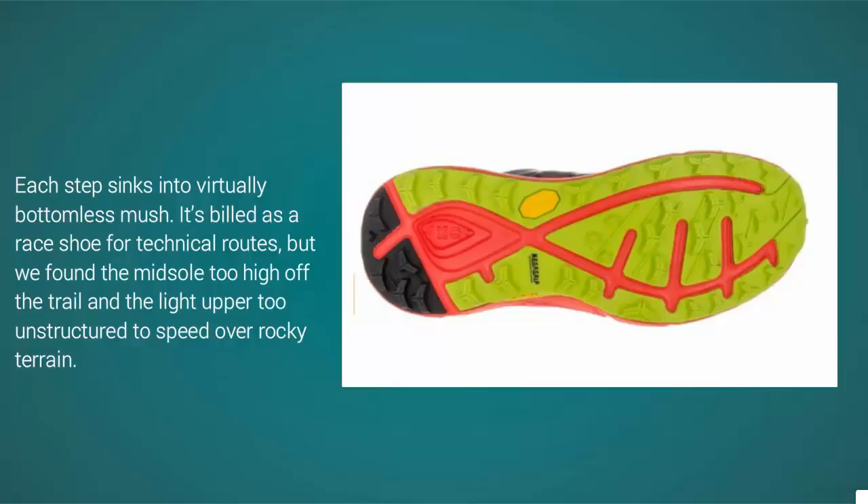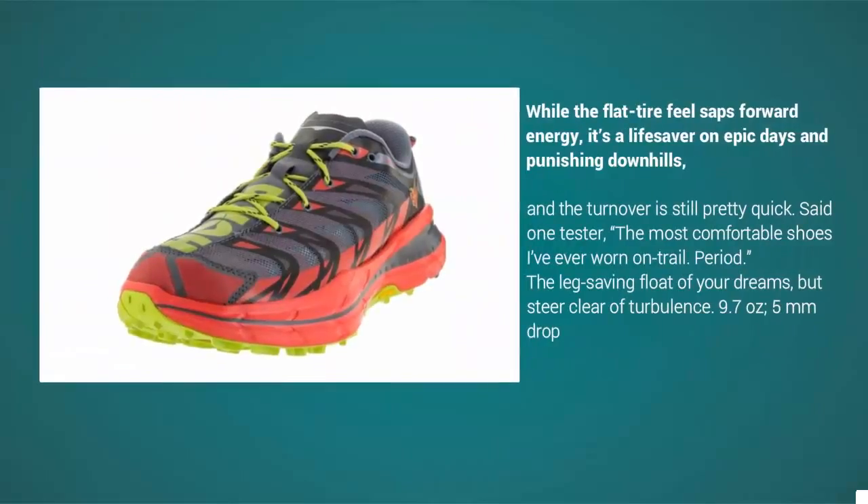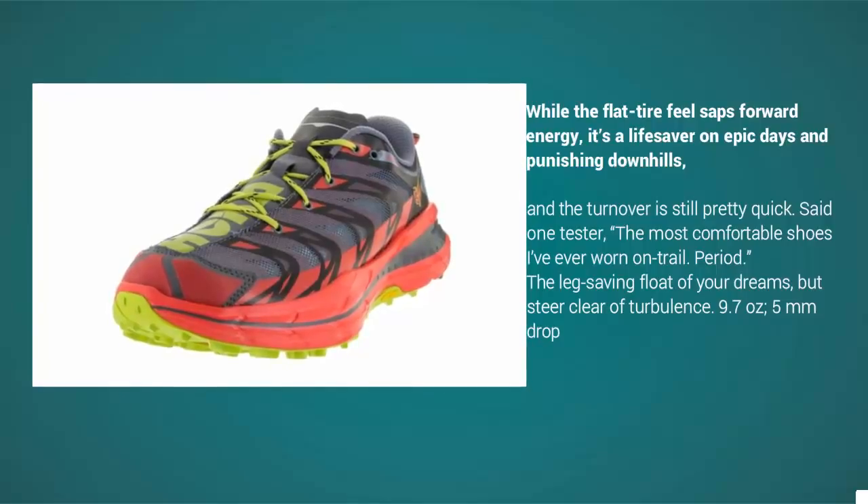While the flat tire feel saps forward energy, it's a lifesaver on epic days and punishing downhills, and the turnover is still pretty quick. Said one tester: 'The most comfortable shoes I've ever worn on trail, period.' The leg-saving float of your dreams, but steer clear of turbulence.